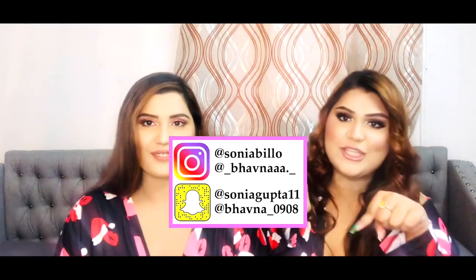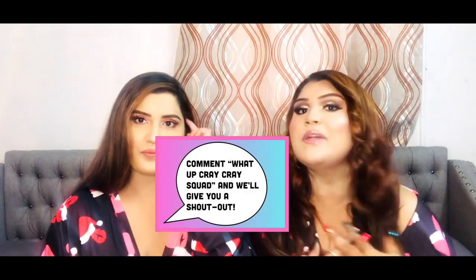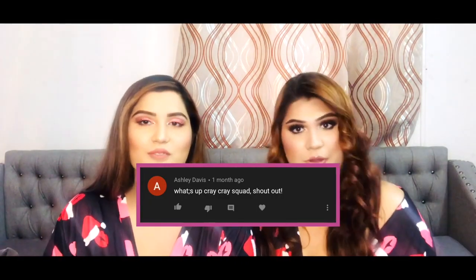Hey guys, we hope you enjoyed this video! And if you did, make sure you like, comment, share, subscribe, and follow our social media down below. If you comment down below, we'll give you a shoutout. Our shoutout is for Ashley Davis — she said 'What a Cray Cray Squad!' Thank you Ashley, we love you!